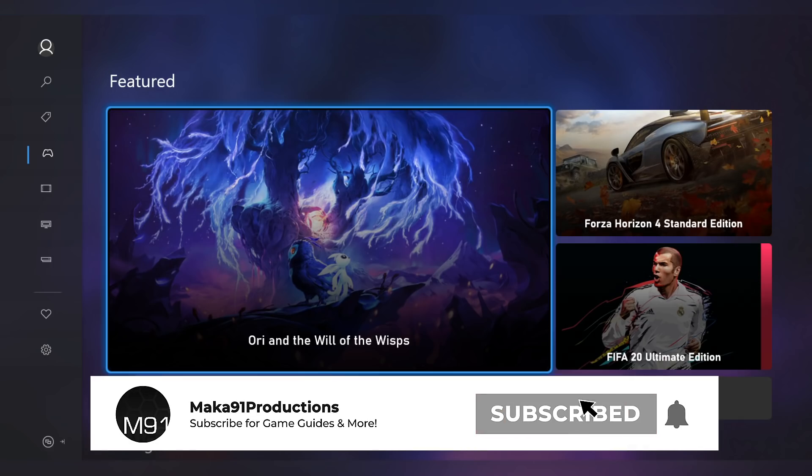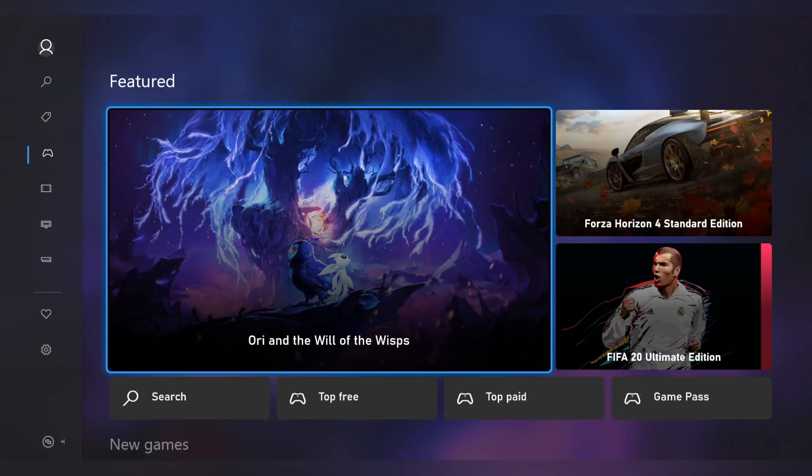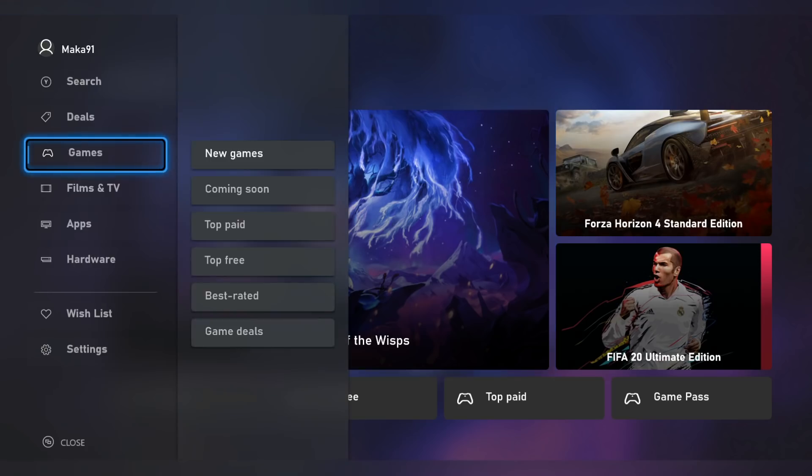Macca here with a quick video talking about what could be the future of the Xbox store, with an app that was codenamed Mercury that accidentally leaked a couple of days ago. I was able to get my hands on it and install it onto my PC, and I'll be taking you through some of the available features. Obviously everything in this video could change in the future, and none of this is locked in or officially confirmed yet.